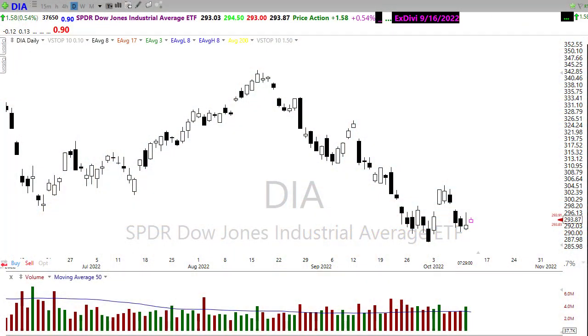Good morning friends and fellow traders. This is Doug Campbell with RightWayOptions and this is the Morning Market Prep video for October 12th, 2022.